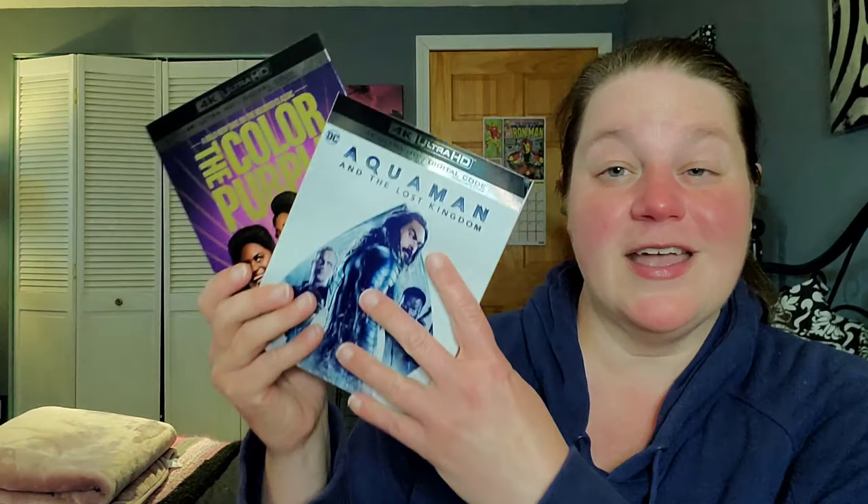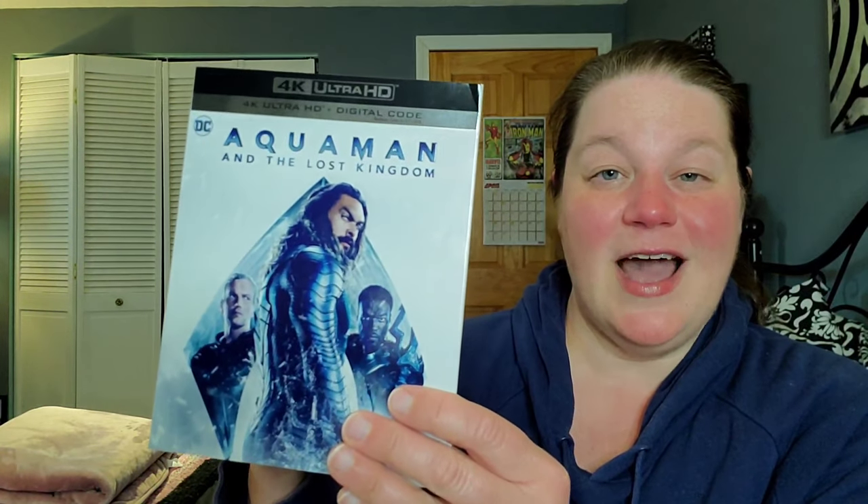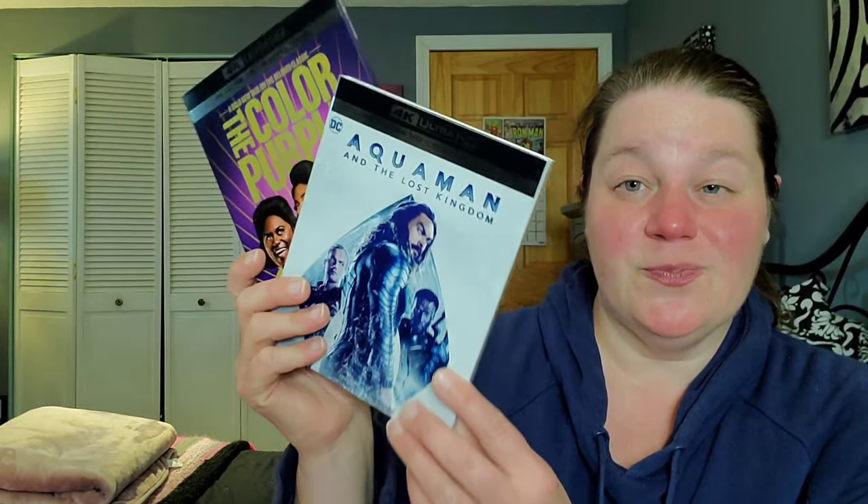And the final items I received from studios — Warner Brothers was very generous again and hooked me up with a couple of brand new 4Ks: Aquaman and the Lost Kingdom 4K slipcover, as well as The Color Purple. The Color Purple was such a fantastic rewatch — the 4K is gorgeous looking. I highly recommend you pick up the 4K. If Walmart at your location doesn't have it, order it online. It looks amazing. Thank you, WB.